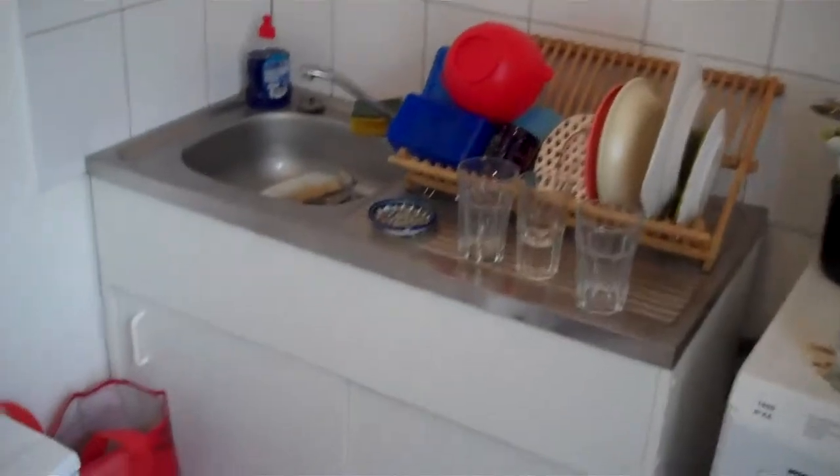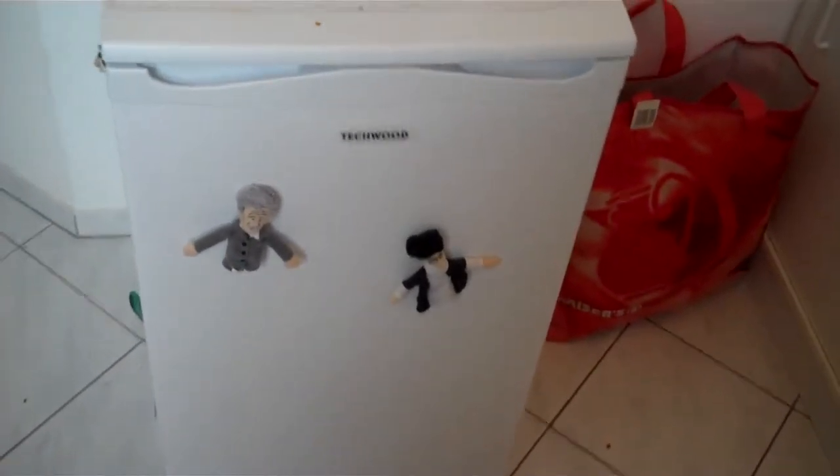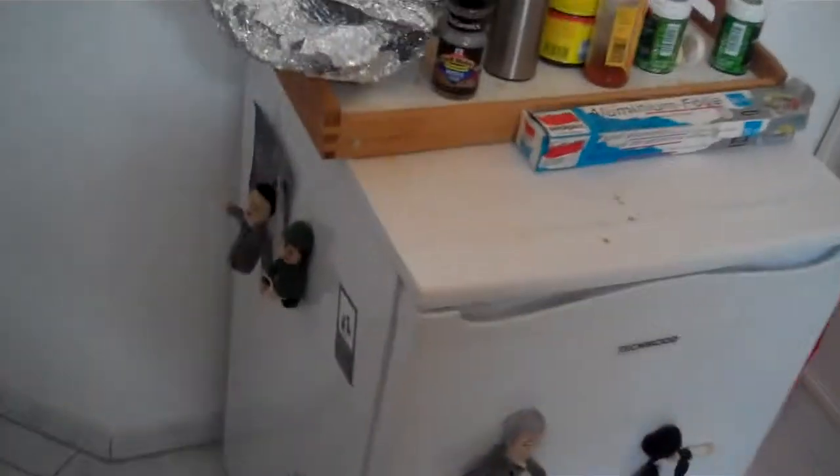Forgive the mess but we're moving seriously like now, so there's stuff everywhere. Kind of tight when you're washing dishes but that's just the way it is. There's our tiny fridge with Bush and the Ayatollah on there. We're gonna go ahead and exit out of the kitchen and head into the hallway.